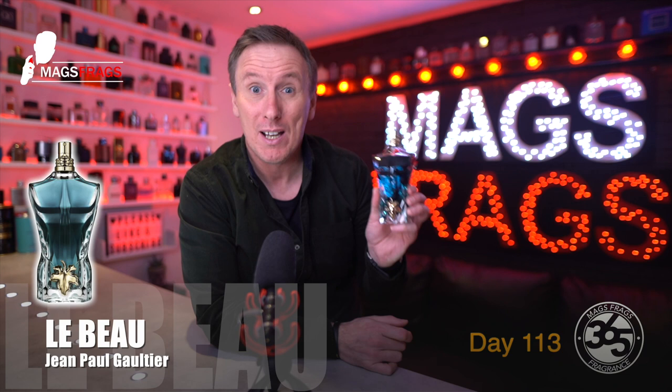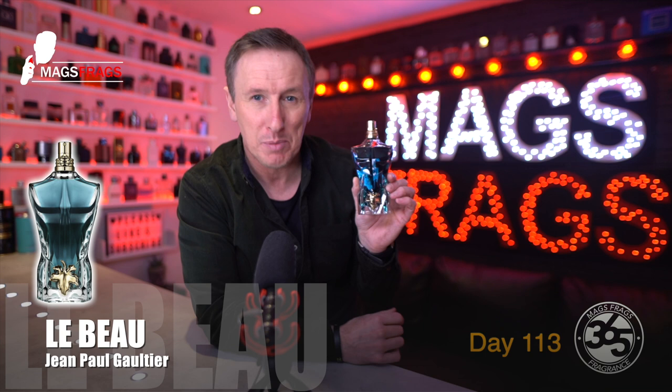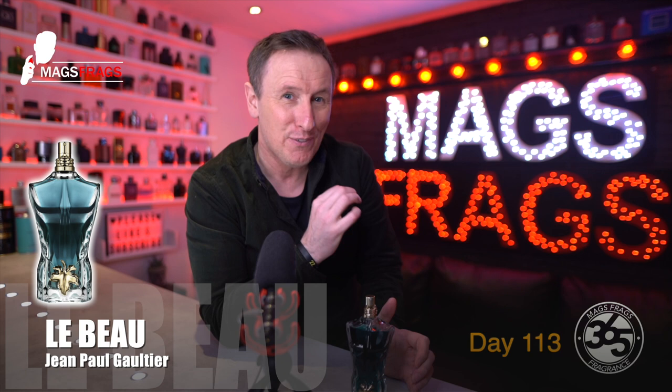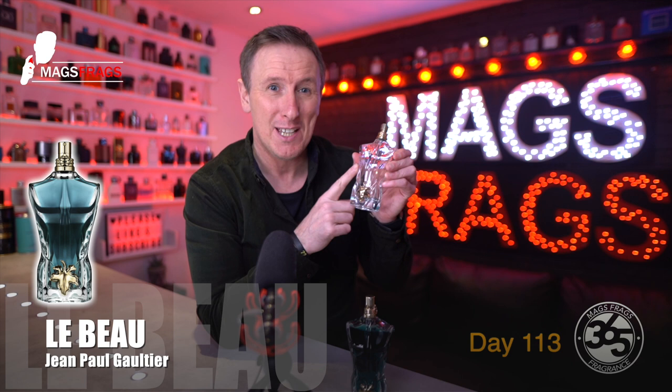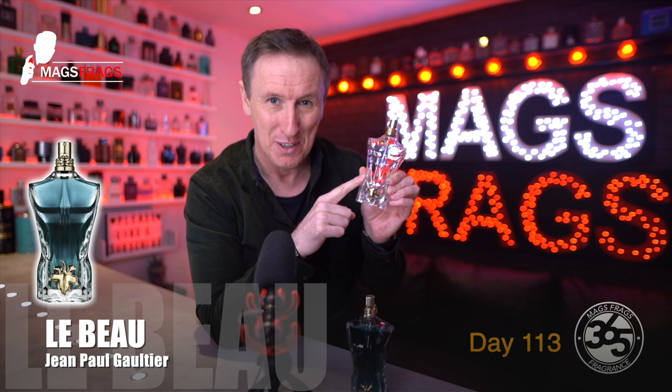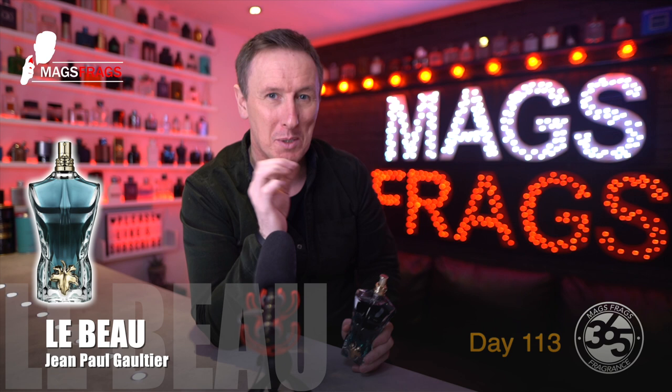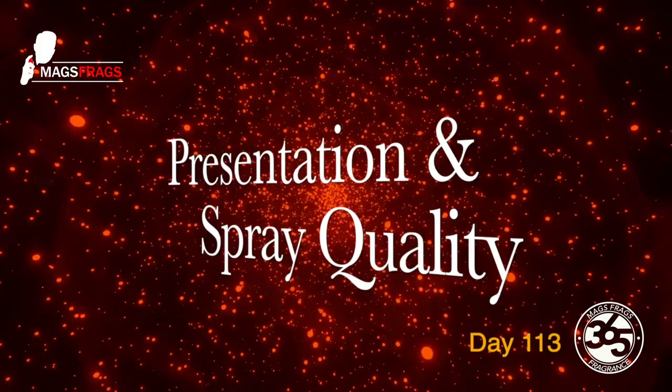Today's scent of the day is Labo by Jean-Paul Gaultier, described as a woody aromatic fragrance for men, and the perfumers behind it were Quentin Beige and Sonia Constant. It was launched back in 2019, which was round about the time I first decided to set up a YouTube channel. This bottle was actually the fragrance I filmed my very first clip of B-roll footage with, so I've kept the bottle just out of prosperity. I wore this all the way through the summer of 2019, and it will always be remembered as my Mags Frags channel starter fragrance.